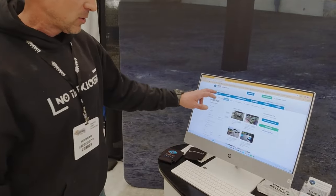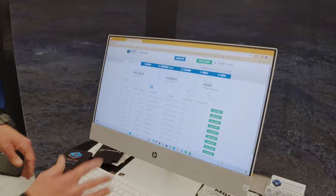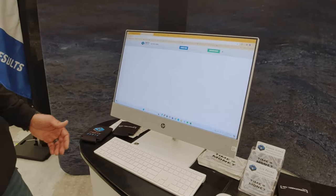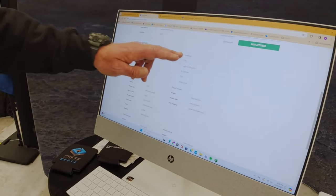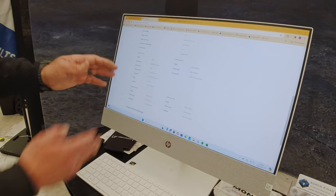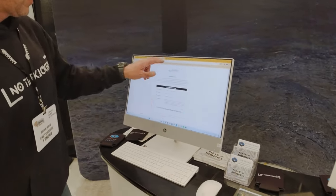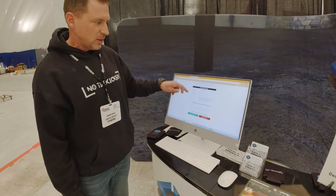On the back end, it looks like this. You log into your account, and every time someone does a quote it's all right here in one spot. We can go in and look at a quote — we've got all their contact information, we can see exactly what they've been shopping for and where they found us. We see everything the homeowner is shopping for, and when they submit the quote request, it looks like this.